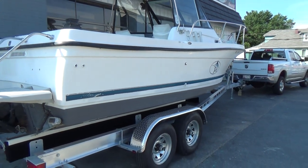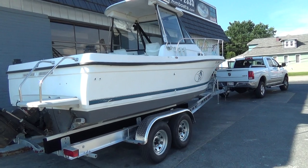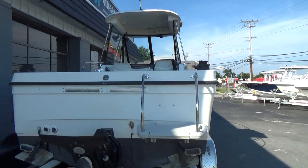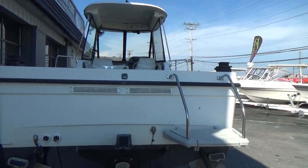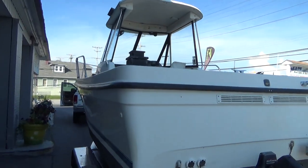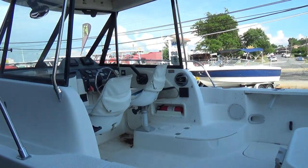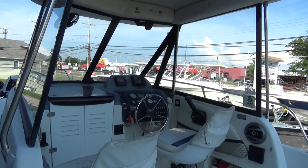Bayliner Trophy — believe the model number is a 2052. Nice clean boat, hardtop, full canvas enclosure, V6 Merc cruiser with the Alpha 1 Gen 2 outdrive. She's got downrigger bases but we don't have the downriggers. Pretty clean boat, has two flush-mounted GPS units.